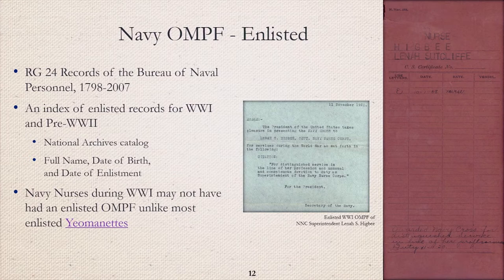Navy OMPFs were spared by the 1973 fire, but Navy nurses were not officers until 1942. What does that mean for the nurses who served in the Navy Nurse Corps prior to that? It means that they may have an enlisted OMPF. An index of the enlisted Navy records for World War I and pre-World War II are on the National Archives catalog. Navy nurses during World War I may not have had an enlisted OMPF, unlike most enlisted yeomanettes. Shown here is an example of the Navy Nurse Corps Superintendent Lena S. Higbee's enlisted record. Even though she was the highest-ranking nurse in the Navy Nurse Corps, she still only had an enlisted OMPF.